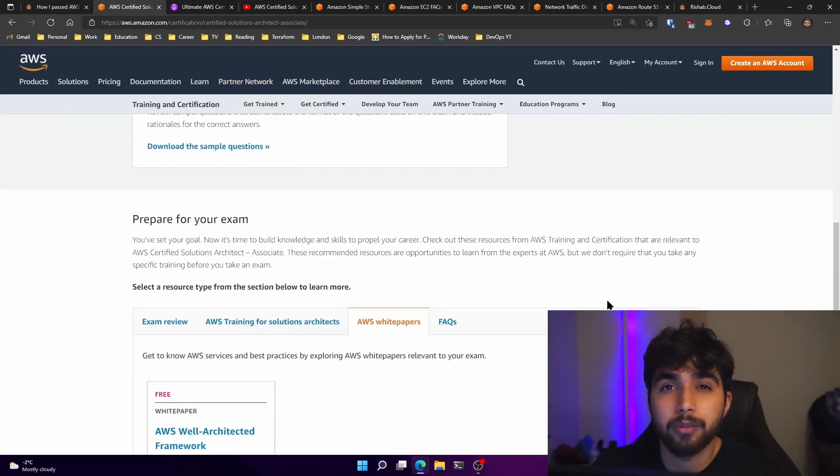The exam itself costs $150 USD. Since I had AWS Cloud Practitioner, I had a 50% discount. I would highly recommend sitting your Cloud Practitioner if you haven't — you'll get 50% off your next exam. It'll also give you an understanding of how AWS exams work. For me it was a challenge because I was taking it remotely, but the Cloud Practitioner helped me know what to expect.